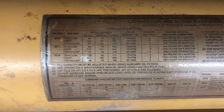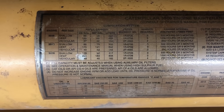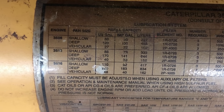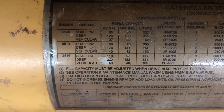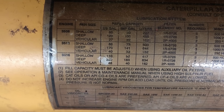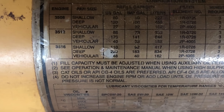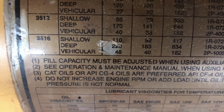There were a lot of comments on my first 3508 video about oil capacity, and everybody and their brother had a different idea. That video kind of took off. Anyway, here is a chart showing the oil capacities on the 3508, 3512, and 3516 with whichever pan is on the engine — shallow, deep, or vehicular. Those 3508s had the shallow pan so they held 60 gallons. This 3516 is a vehicular setup so it's going to hold 48 US gallons. If it were an industrial it would either have the shallow or deep pan — capacity either 110 or 220 gallons.